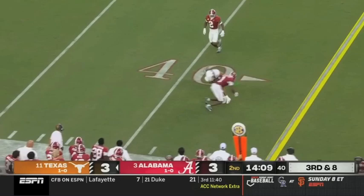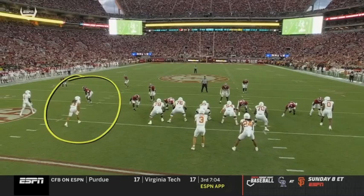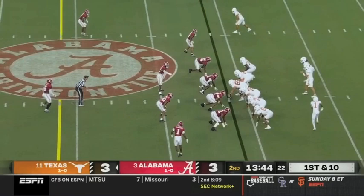A rush for Ewers — he has time, flips it, completes it, and it's a first down. Jordan Whittington made the catch, absorbed a hit and moves the chains. Really good route, but nice job with the pocket presence. Watch how Ewers navigates the pocket — doesn't panic, works it, keeps his eyes downfield. Outstanding route there on third down — tip of the cap for holding up.